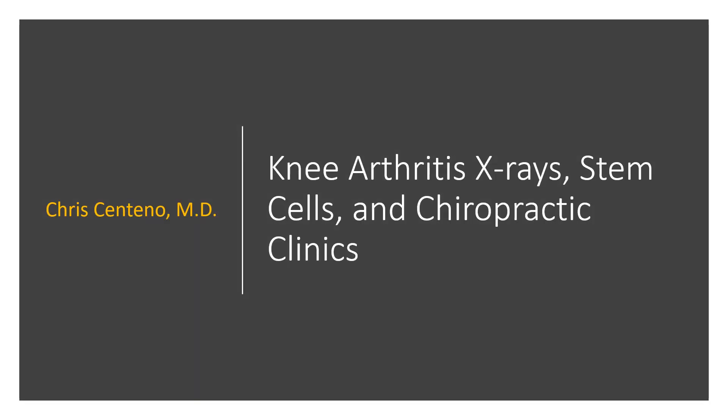Hey, it's Dr. Centeno. We're going to talk today about knee arthritis x-rays, stem cells, and chiropractic clinics, because the x-rays taken in chiropractic clinics after stem cell treatment are usually pretty scammy.